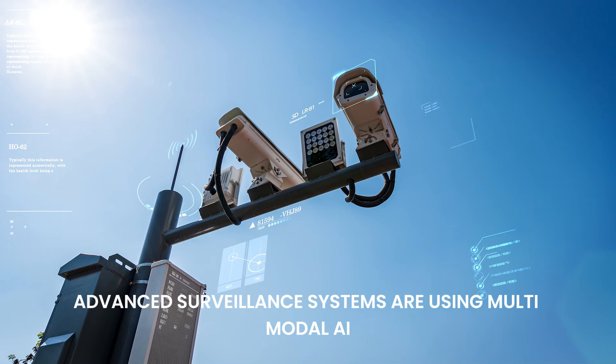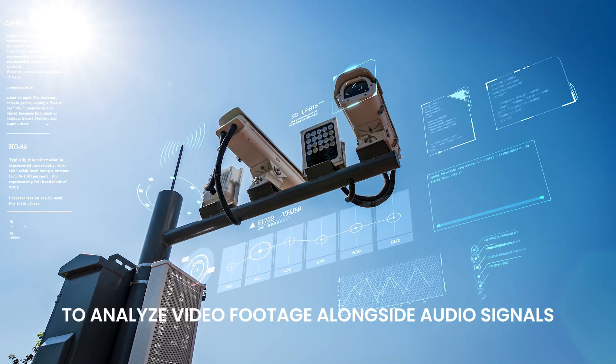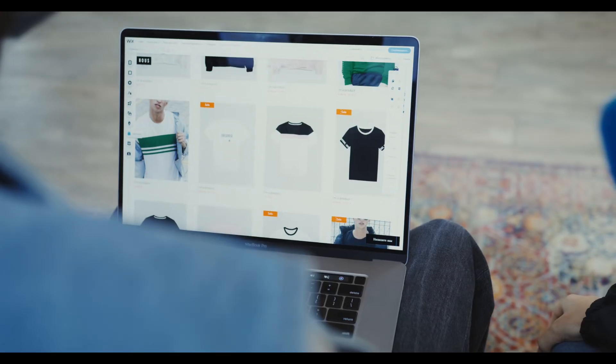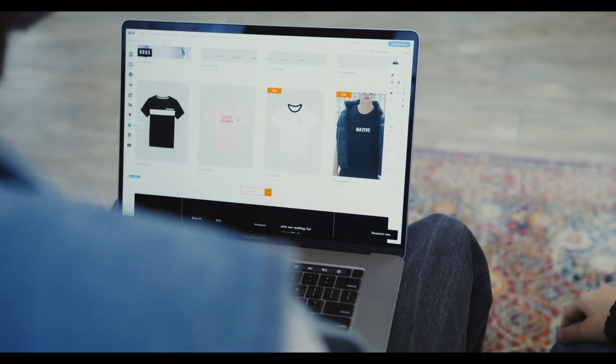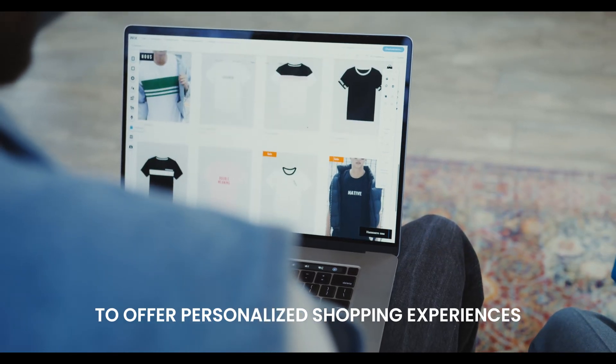In security, advanced surveillance systems are using multimodal AI to analyze video footage alongside audio signals to detect anomalies or potential threats. In e-commerce, AI models are combining customer browsing history, product images, and purchase behavior to offer personalized shopping experiences.